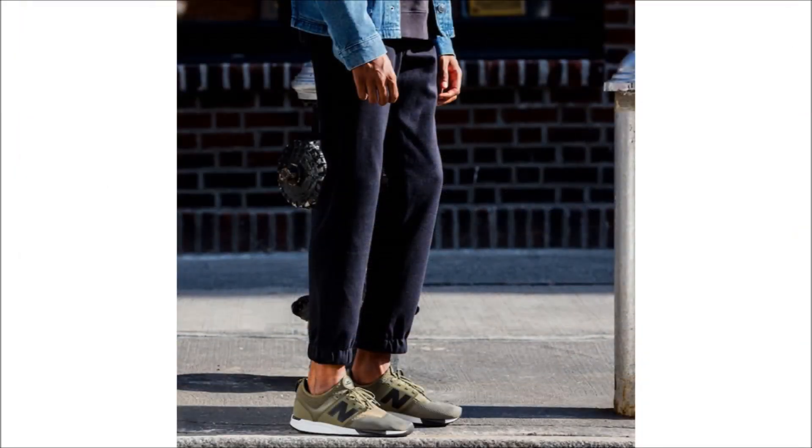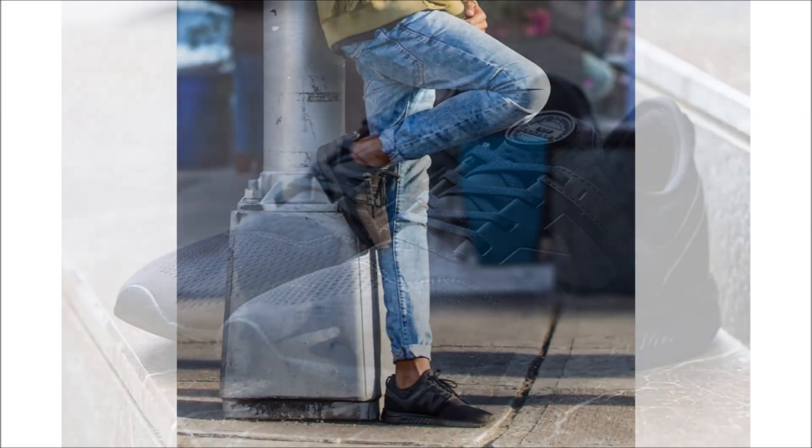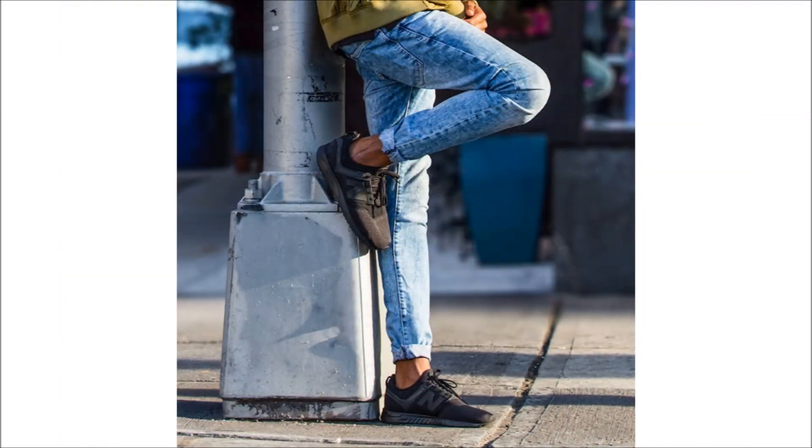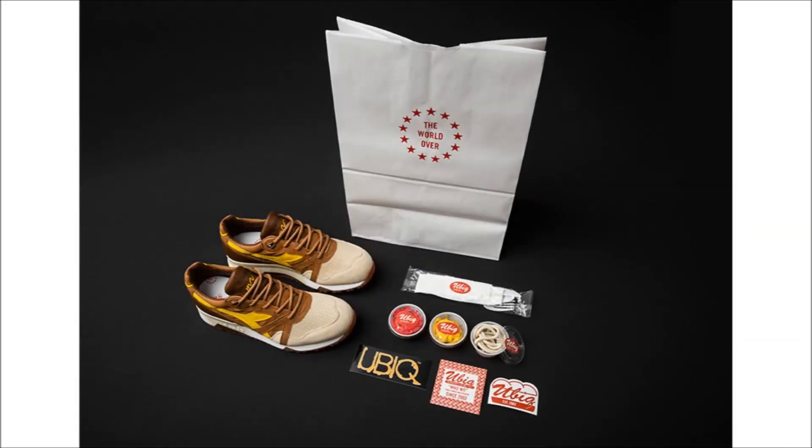It also has a reflective collar strap and rubber sports tongue. The pack releases on February 4th at select retailers and on newbalance.com for $95 a pair. The Diadora N9000 is one of my favorite sneaker silhouettes and this next one's pretty cool.